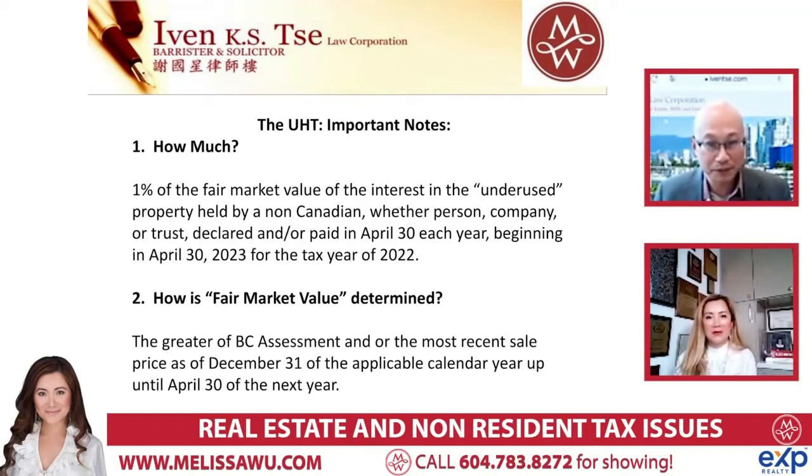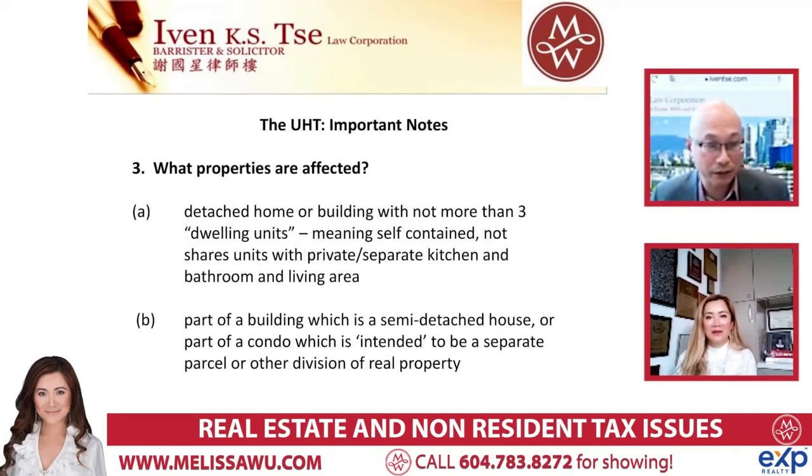Underuse means the property was left empty. All of this is based on the idea that it's not used - not rented out. If you rent it out to someone, you don't have to worry. As long as it's not a satellite family situation, you have a rental on the market with someone renting it - then you're safe. For all of these taxes, if you rented at fair market value to someone, no problem. But now with the UHT, if you have one basement rented but the upstairs isn't, and they're two separate entrances, and the coach house is rented but the main house is not - now you have more things to deal with.